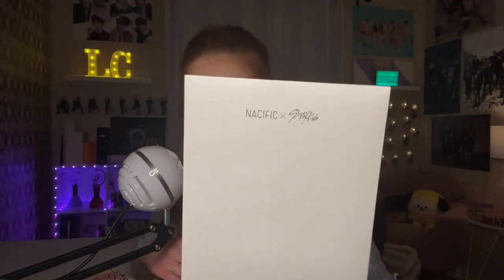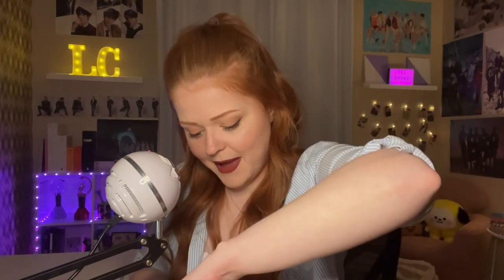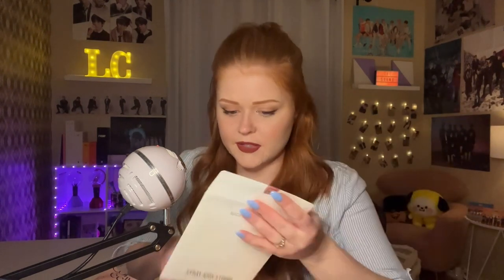Next on top here we have a Nacific x Stray Kids studio envelope, and it says the names of all of the members on the bottom. It's like a sealed envelope — cannot be exchanged or returned when opened. Hopefully I'm happy with this, but if I wasn't, this video would never see the light of day — I'm not that kind of channel. Oh my gosh — there's a pack of what I'm assuming are all eight photos of each member from what looks like a photo booth shoot.